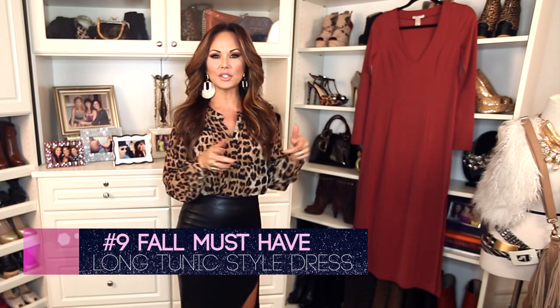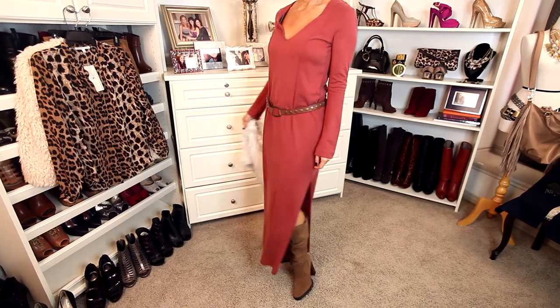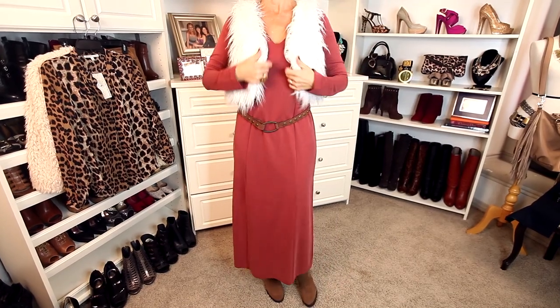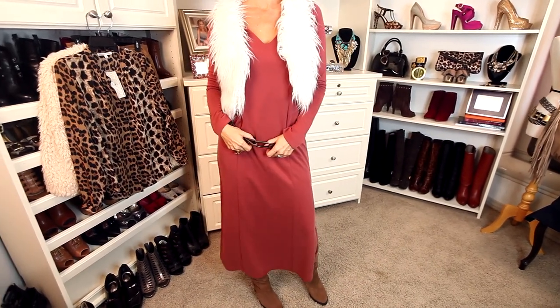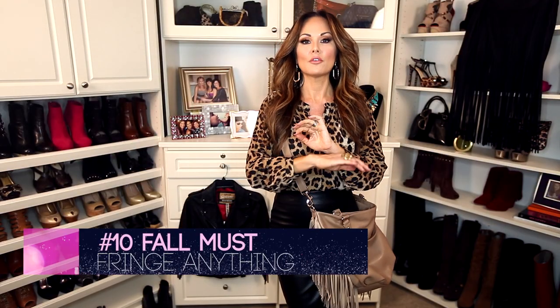The next must-have is a long tunic dress. I actually got this in the spring, but fashions from Paris and New York trickle down to the masses the following season, so this is actually a better item for fall than it was for spring. I'm going to throw the faux fur vest on with it, some suede boots, and a great belt. A lot of you moms have been asking for these types of comfortable yet chic outfits — go get yourself a long tunic.